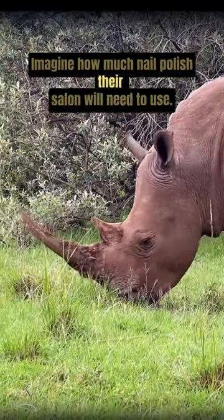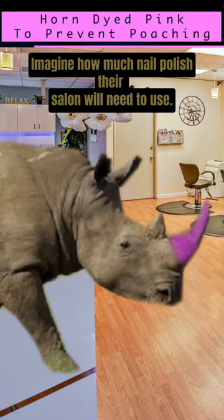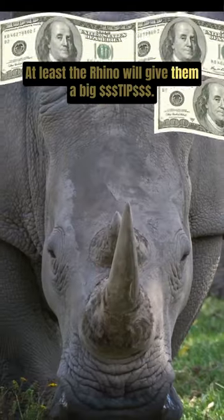Imagine how much nail polish their salon will need to use. At least the rhino will give them a big tip.